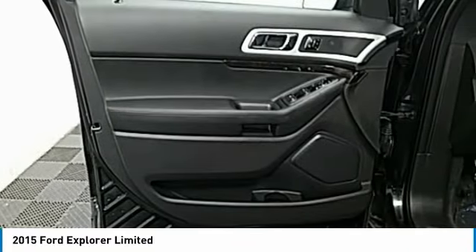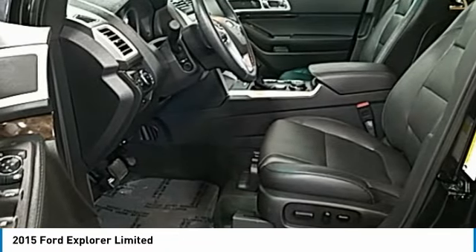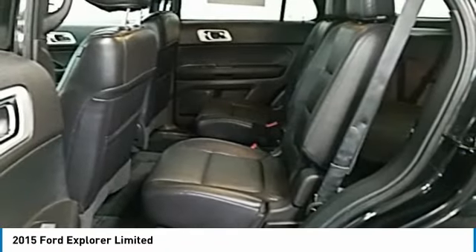A voice-activated navigation system. A vehicle like this doesn't come along every day. Come in and get it before someone else does.